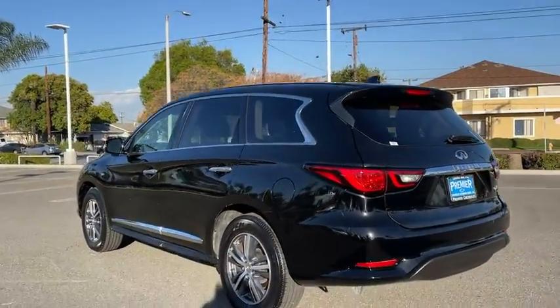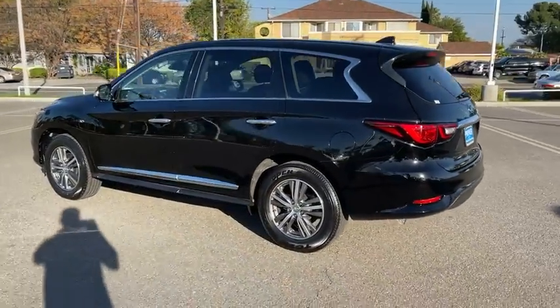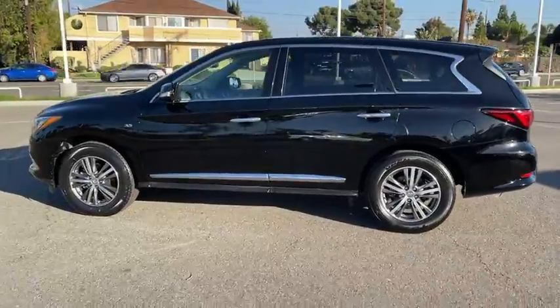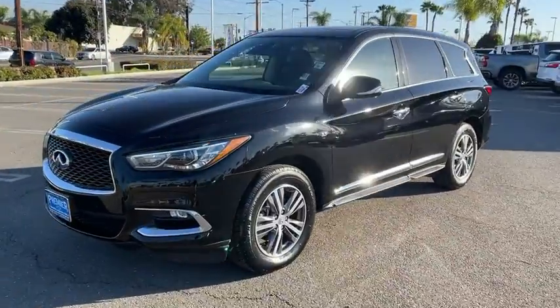In addition, the QX60 offers extremely high levels of safety, all with a sleek new design. This vehicle has less than 35,000 miles. Here are some of this vehicle's great options.